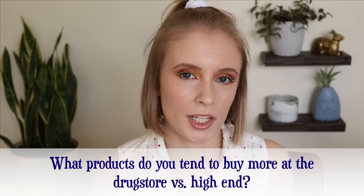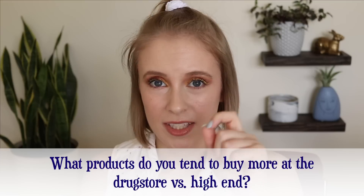Number seven: what products do you tend to buy more at the drugstore versus high-end? The answer is mascara. I refuse to buy a high-end mascara because there are so many good drugstore mascaras, and unless I'm getting it on a crazy sale, I can't justify spending a lot of money on mascara — especially since I always throw them away after three to six months. My favorite drugstore mascaras are the e.l.f. Keep Your Curl Mascara and the Flower Lash Warrior. I also don't think I've ever bought a high-end eyeliner. I've always been able to find good ones at the drugstore, so I've never found myself wanting to try a high-end eyeliner.